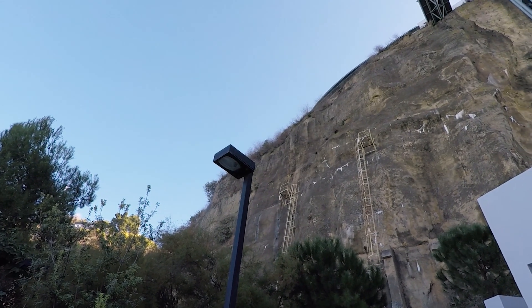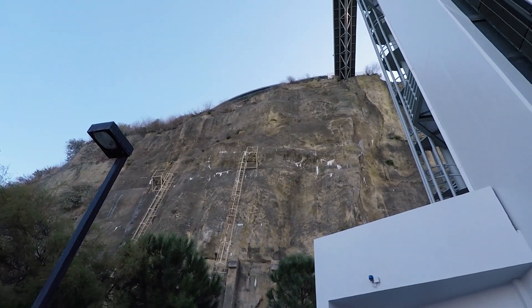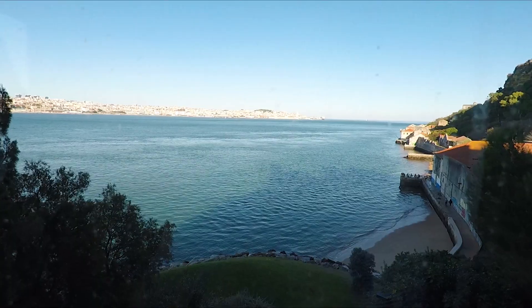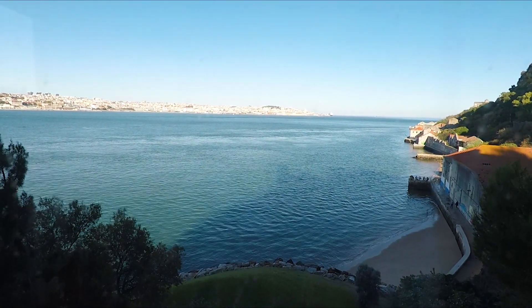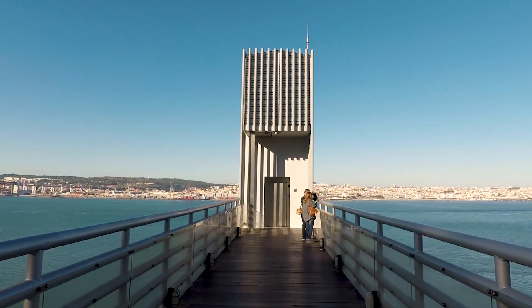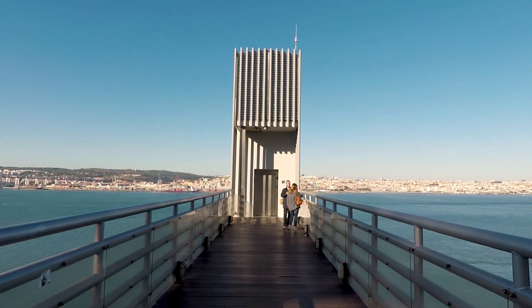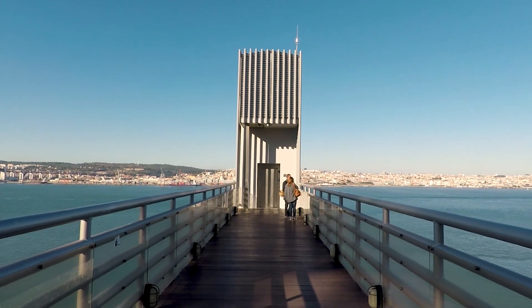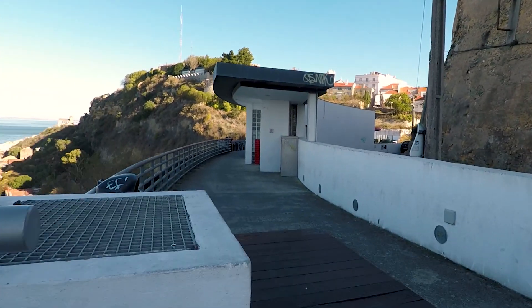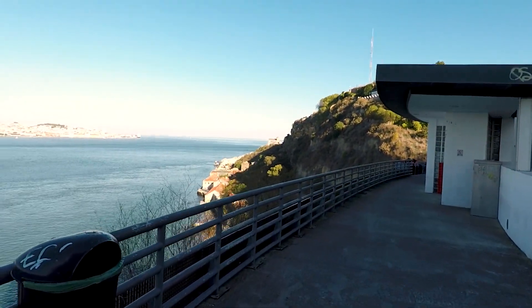That's a long old way up — thankfully there's an elevator. This is the Boca de Vento panoramic elevator. It's cost me one euro for a 50-meter ride up the cliff face. I'm now in the Almada district, so let's go and take a look around.